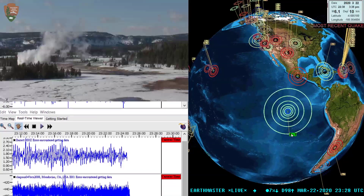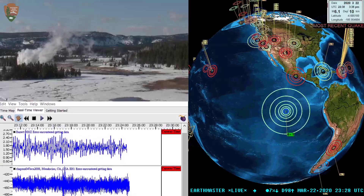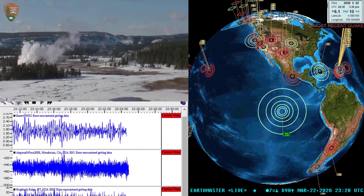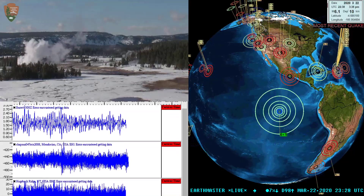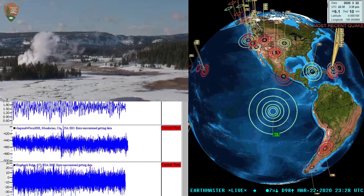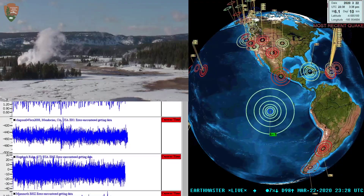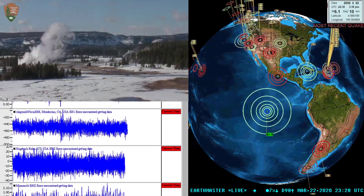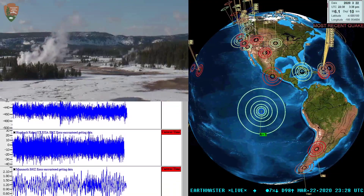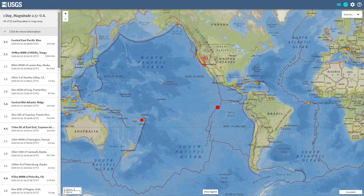Let's go ahead and check out some information about that quake real quick. I don't believe there's going to be any type of tsunami warning with this — and there isn't — but I always like to check. No reports felt out there; apparently nobody's living out there. So yeah, no tsunami statement. It did take place about 10 kilometers below the surface.